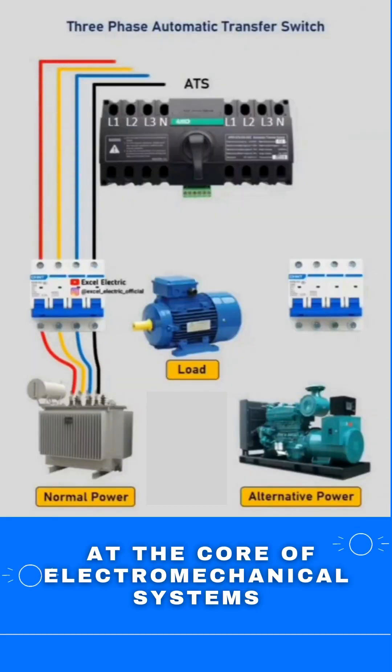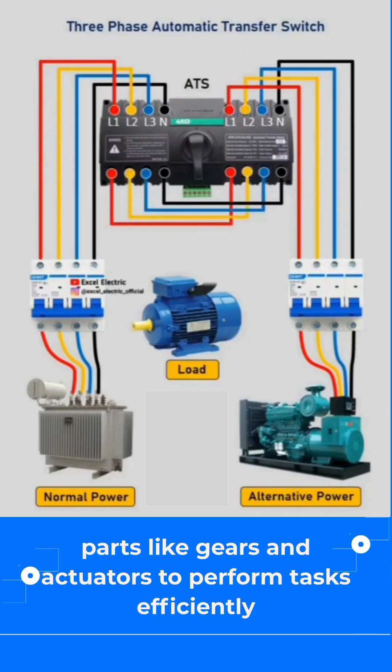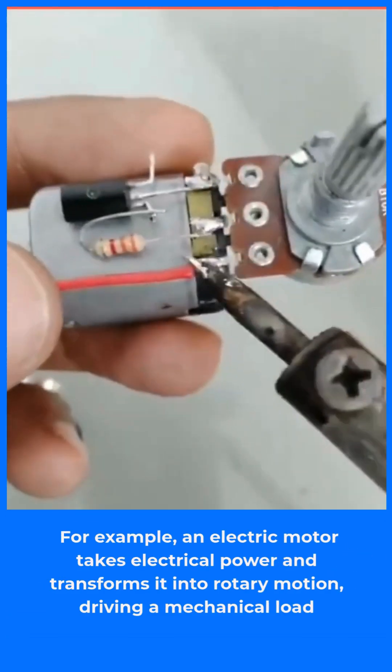At the core of electromechanical systems, electrical components like motors and sensors interact with mechanical parts like gears and actuators to perform tasks efficiently. In an electromechanical system, electrical energy is converted into mechanical motion.